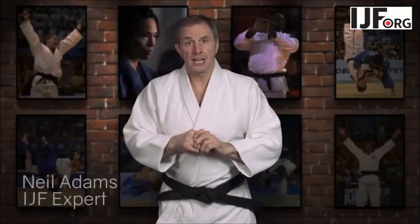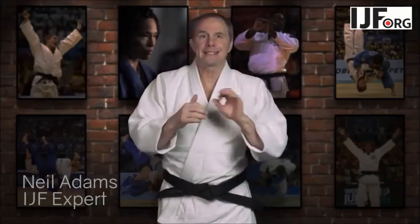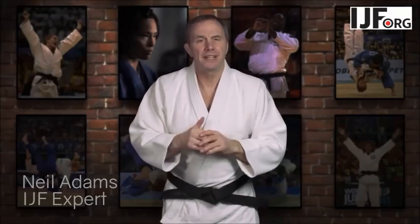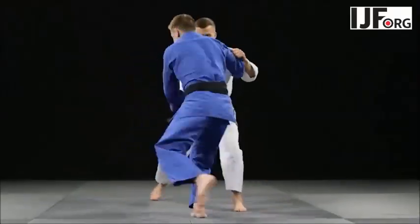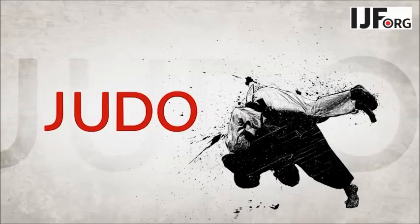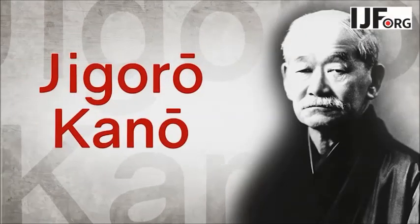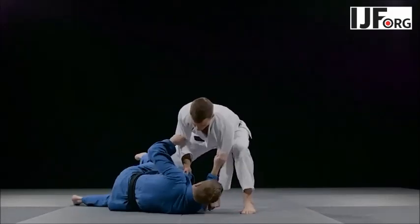Judo is an unlimited martial art. The founder of modern judo, Jigoro Kano, had a philosophy of maximum efficiency, minimum effort. This is key to the sport of judo.